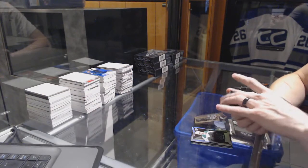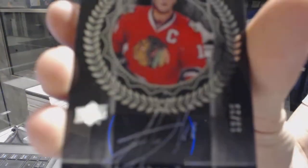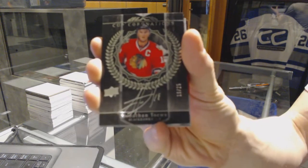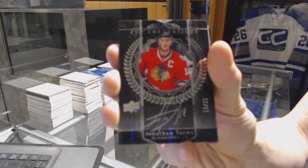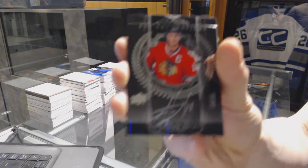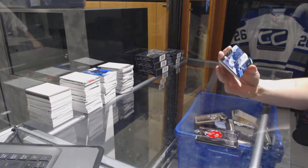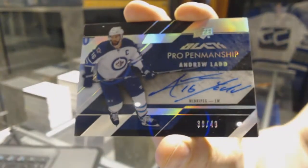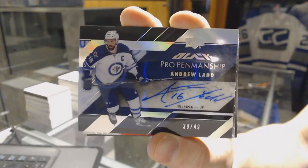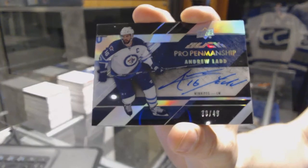We've got a Cup Coronations autograph, number 18 of 25 for the Chicago Blackhawks, Jonathan Tace. We've got a pro penmanship auto Silver, number 49 for the Winnipeg Jets, Andrew Ladd.